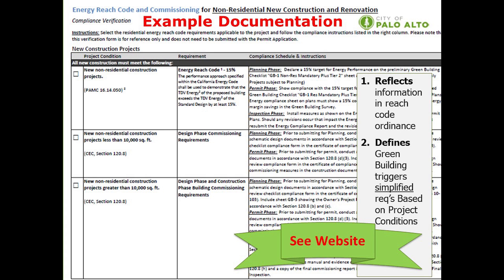This sheet covers the energy reach code and commissioning requirements for non-residential new construction and renovation projects. The column to the left outlines the project condition or project trigger associated with that provision. The requirement is listed in the center column. On the right hand side, the compliance schedule and instructions are listed. Within the compliance schedule and instructions, the planning phase, permit phase, and inspection phase requirements are shown on the sheet. It should be noted that this form is used as a tool and does not need to be submitted as part of the permit application.